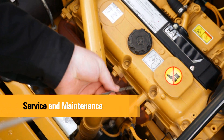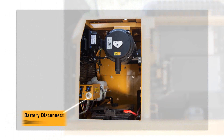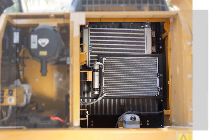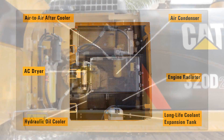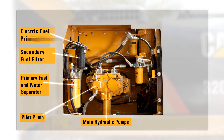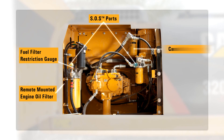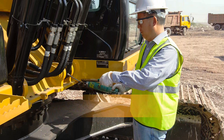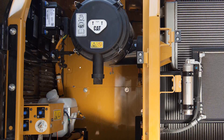This machine has been designed so that routine service and maintenance can be completed quickly and easily to help reduce ownership costs. Convenient access points with extended intervals and advanced filtration keep downtime to a minimum. The design and layout of the CAT 320D Series 2 was made with the service technician in mind — many service locations are easily accessible at ground level, allowing service and maintenance to be completed quickly and efficiently.